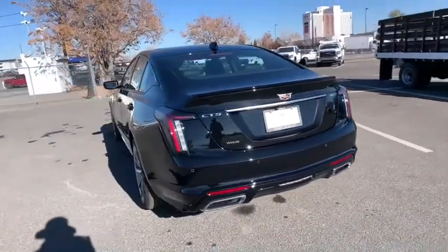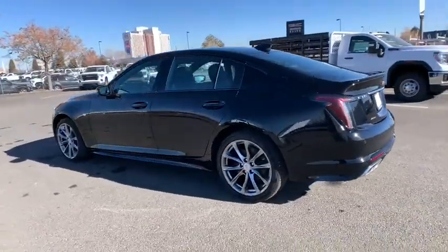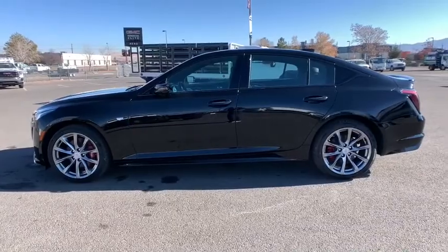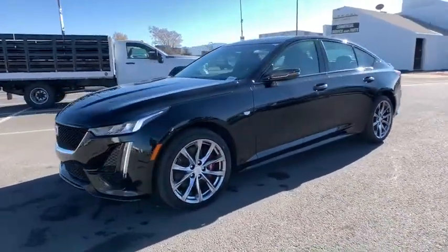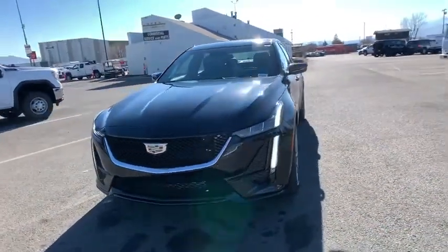Here are some of this vehicle's great options: power passenger seat, backup camera, anti-lock braking system, remote engine start, keyless entry, Bluetooth, leather-wrapped steering wheel, adjustable steering wheel, power steering, aluminum wheels, keyless start, floor mats.